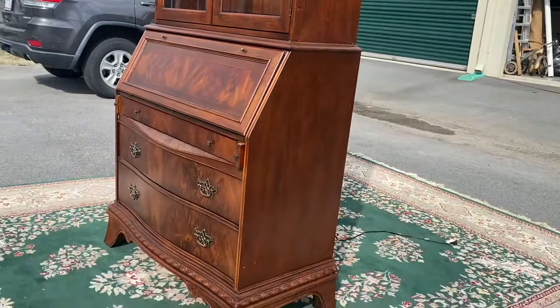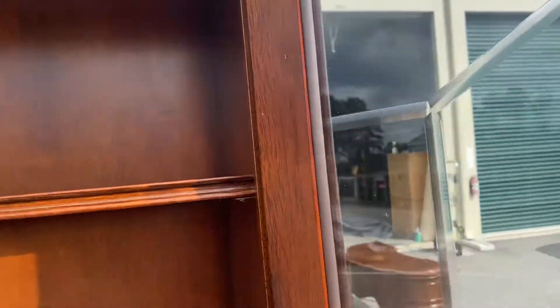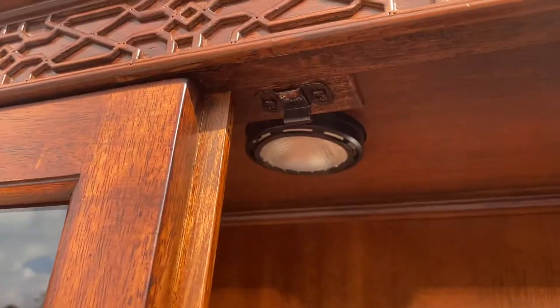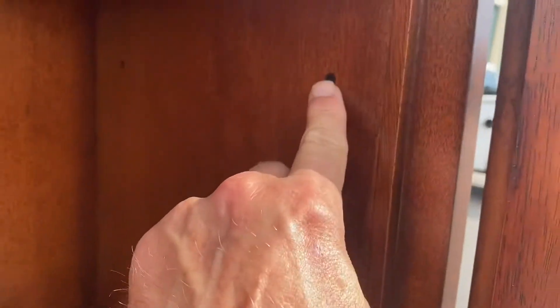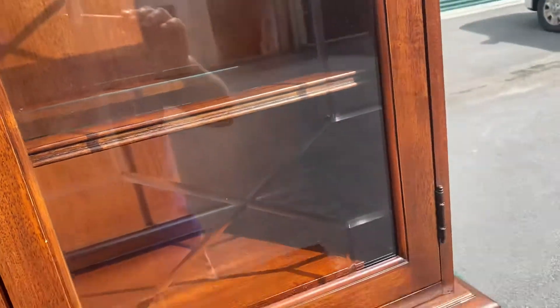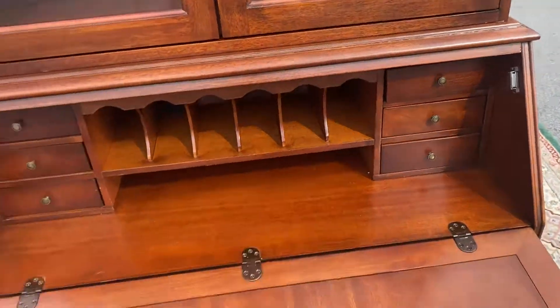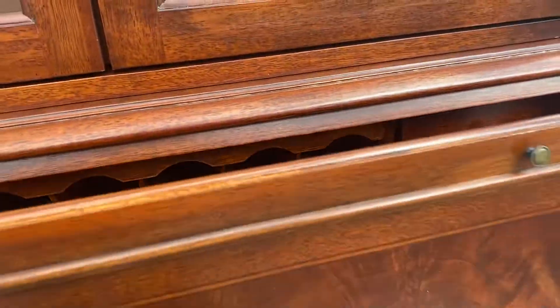The cabinet itself looks basically brand spanking new. It's got two upper drawers, doors, and there is an overhead light. You've got shelves with glass, and both of them have three different height settings, so you can manipulate your height. Then it's got the pull-down secretary desk, three little drawers on either side, and the little cubbies or mail slots.